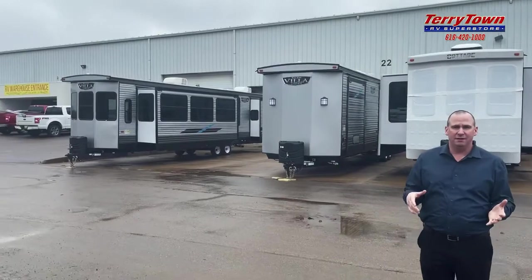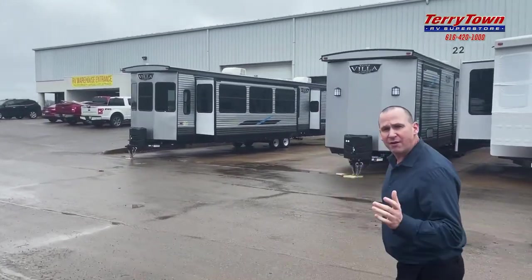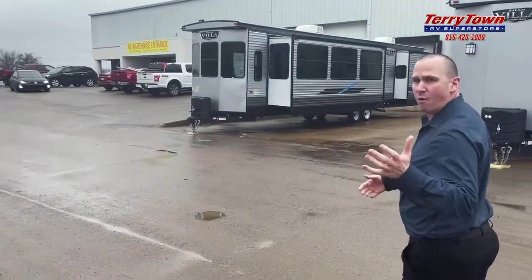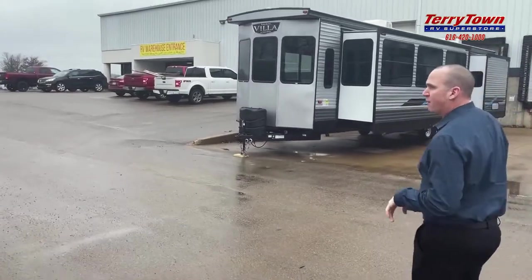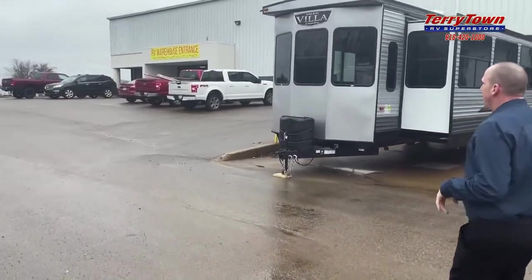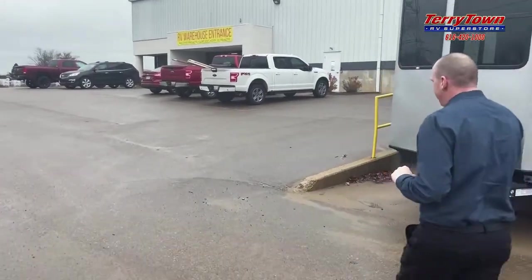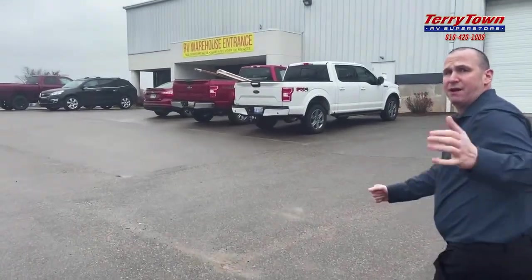We're going to have tons of units indoors — I'm talking a bunch. As construction goes on right now, we want to take you through a little step-by-step of what's happening, why it's happening, and bring you up to speed on what we've got going here. It's an indoor showroom, under construction now, and we're hoping to have it open sometime in the spring, but time will tell.